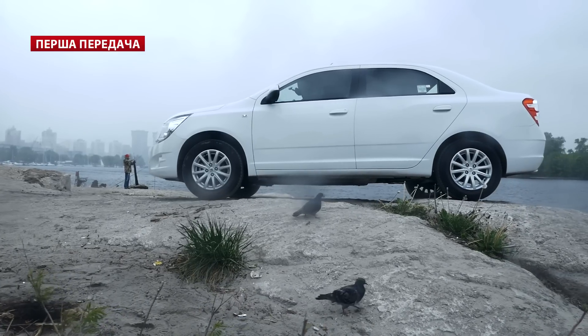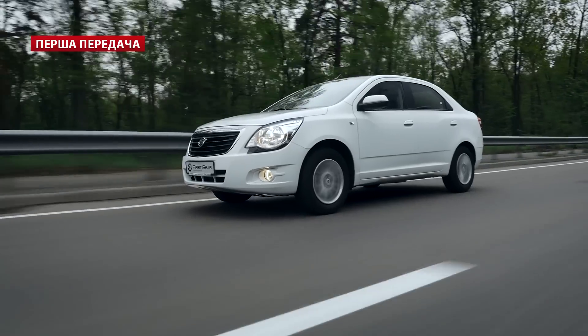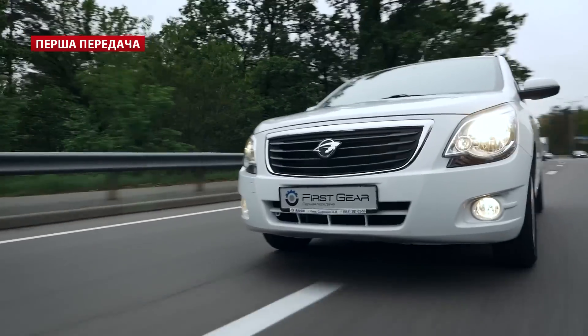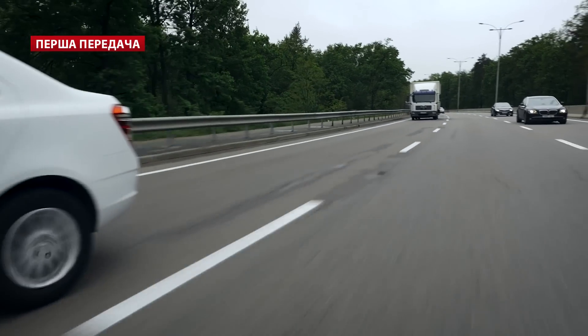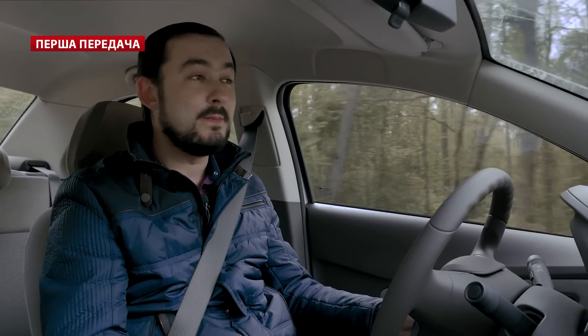The most important thing is the trunk — 543 liters, which is almost completely usable clean space. The rear seat can also fold to extend cargo space. Another important feature for this class is ground clearance, because owners of such cars often drive to places where roads don't always exist. Usually in our program we don't measure clearance, but today we're making an exception.